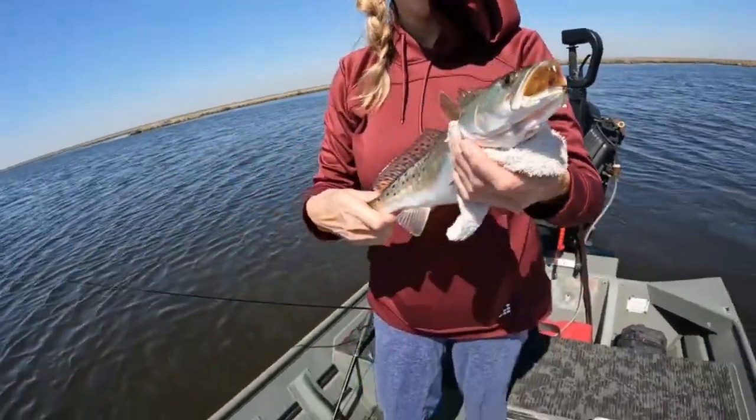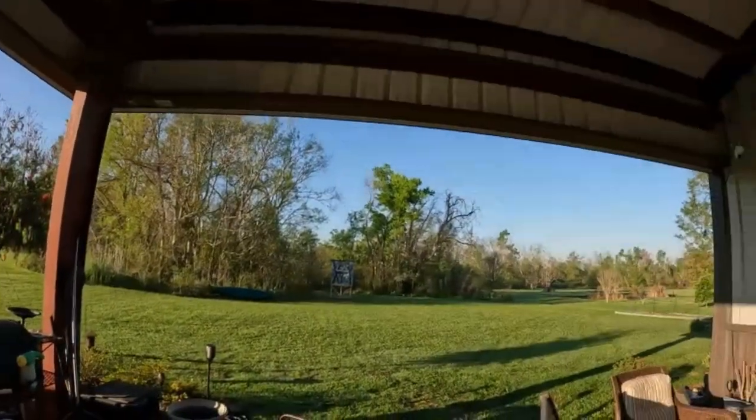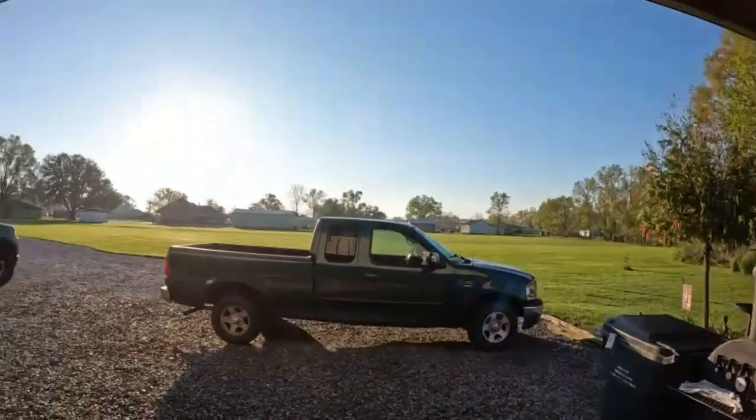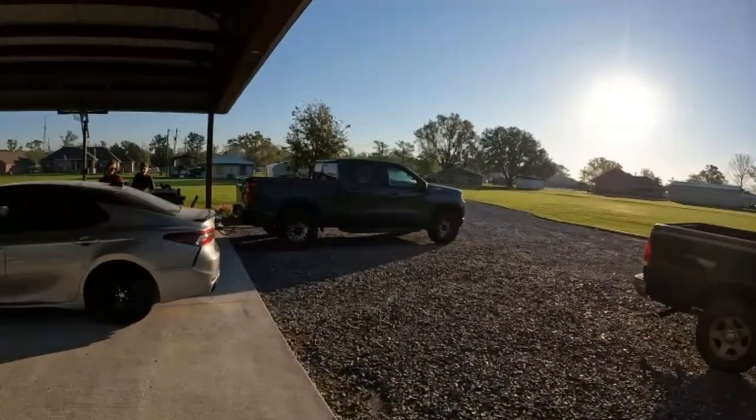What's up everybody, welcome back to Louisiana Life. Looks like we're gonna go do a little fishing today — well, we're gonna go catch it. How about that? It's a beautiful day, man. Awesome brother, let's go check out my crew for the day.